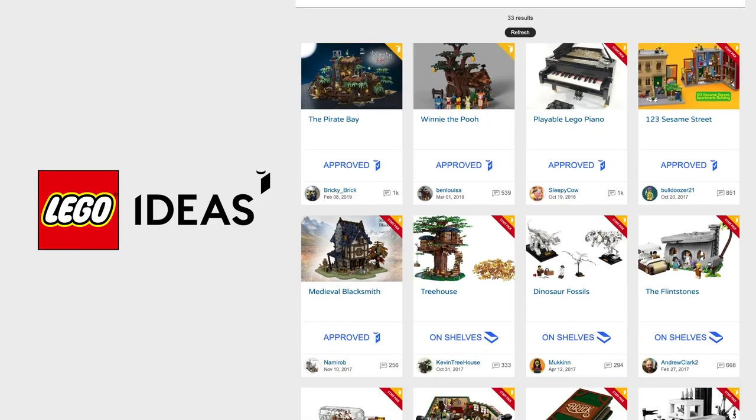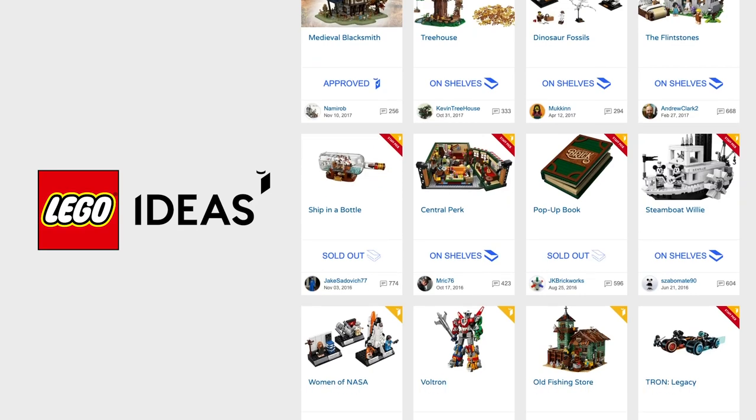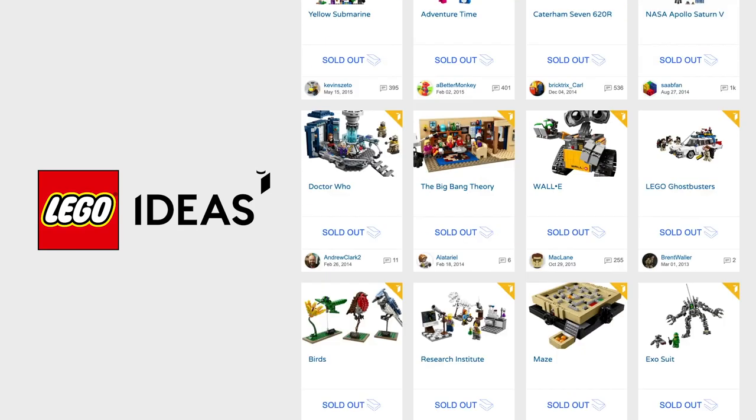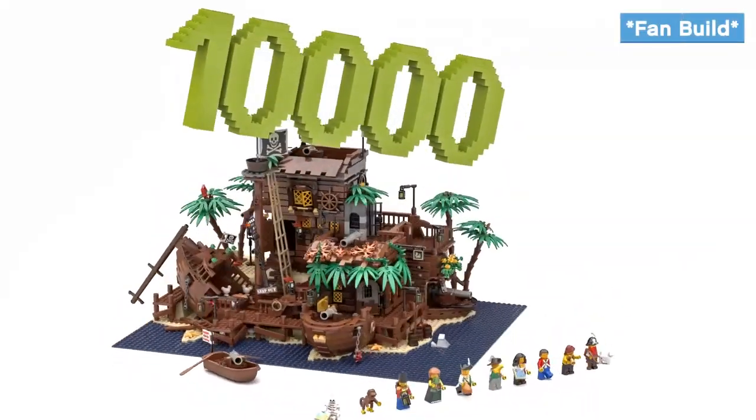LEGO Ideas is a platform for LEGO fans to be able to bring their own ideas to LEGO. When you upload your idea, if you can get 10,000 votes from other LEGO fans, it will be considered as a real-life LEGO set sometime in the future.